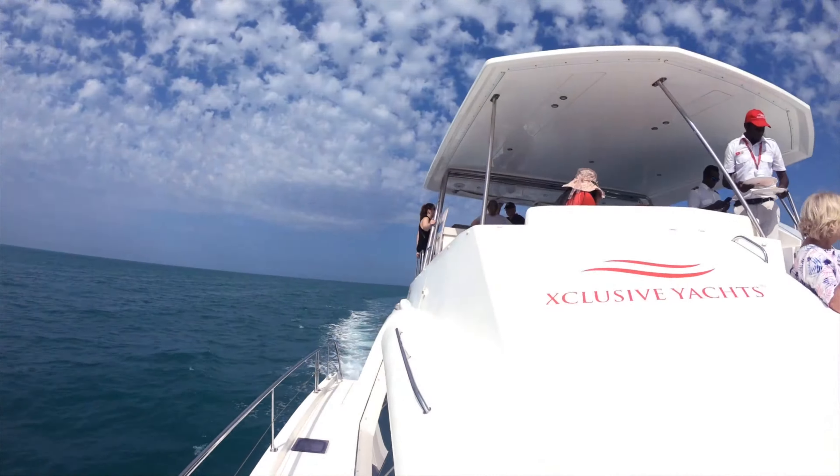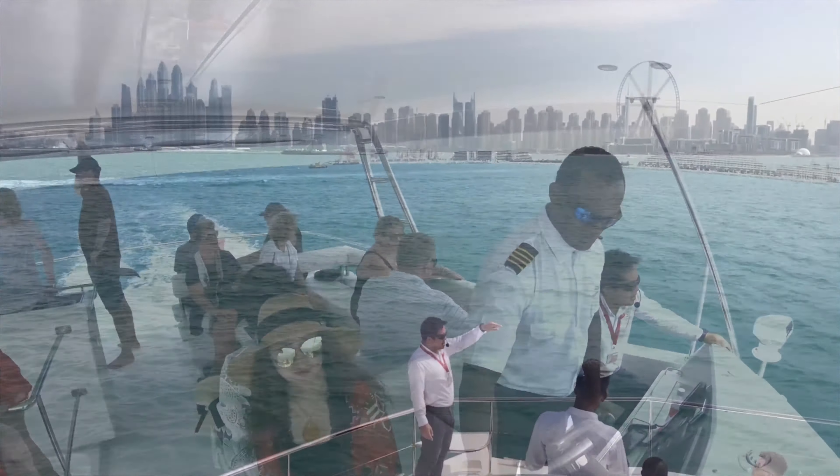Heading back to the marina is absolutely beautiful. The view of Dubai's skyline is vibrantly breathtaking.